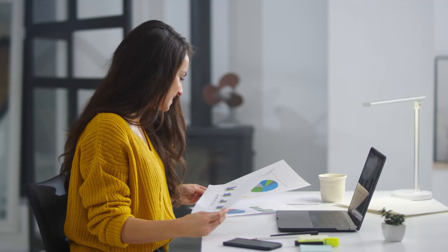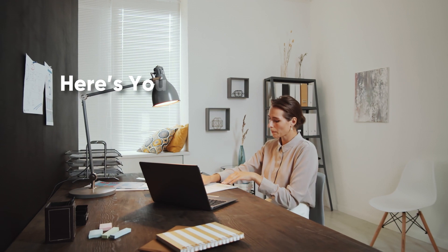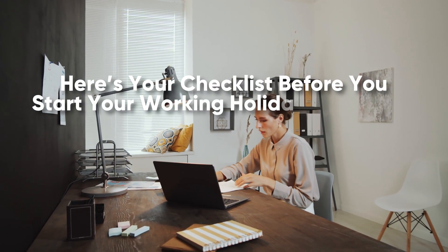You must be prepared to ensure your working holiday goes how you want. To help you start, here's your checklist before you begin your working holiday in Canada.